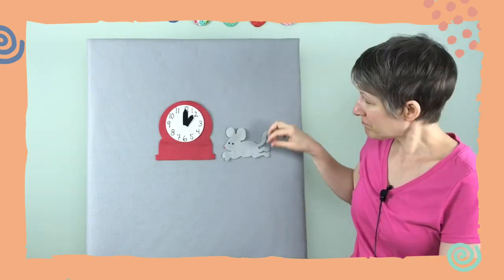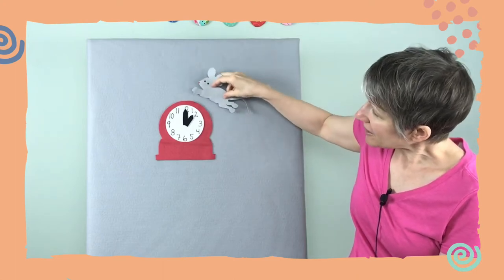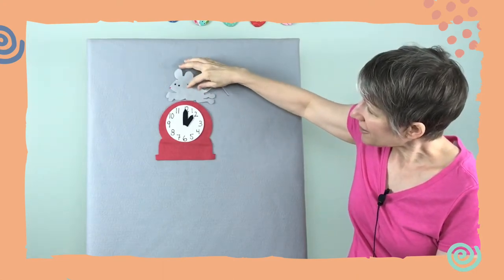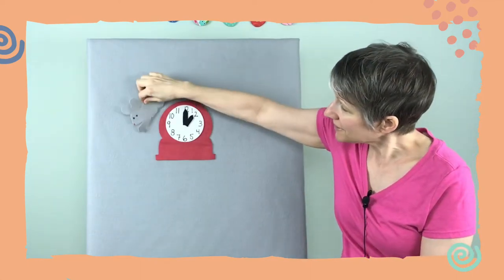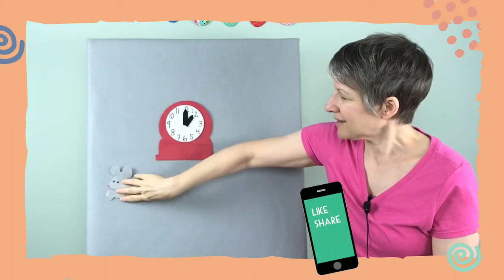Oh, you do that again and I'll sing. Hickory dickory dock, the mouse ran up the clock, the clock struck one, the mouse ran down, hickory dickory dock, tick tock. Nice!